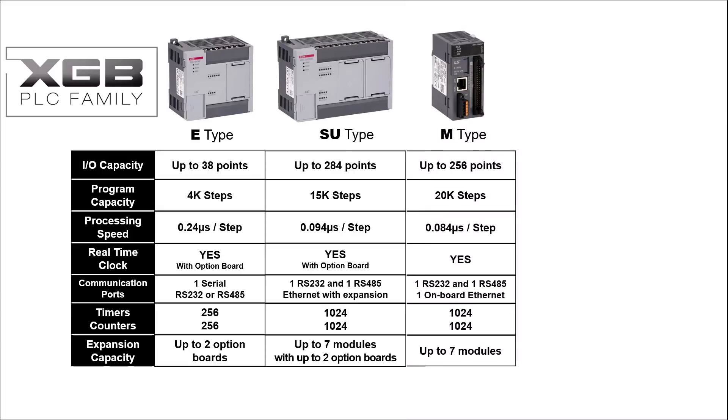The M-Type PLC has an I/O capacity of up to 256 points, with a program capacity of 20,000 steps. The M-Type has a processing speed of 0.084 microseconds per step. A real-time clock is built in. One RS-232 port and one RS-485 port are available on board, in addition to one Ethernet port. The M-Type PLC has 1,024 timers and 1,024 counters available. Up to seven expansion modules may be added to the M-Type PLC.